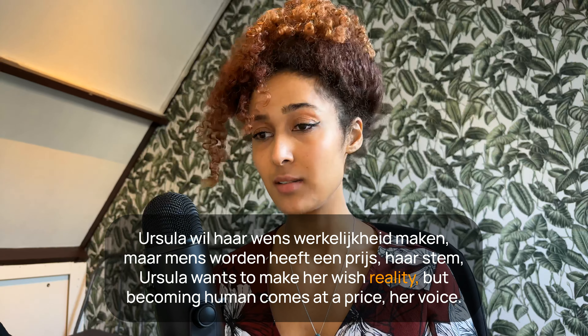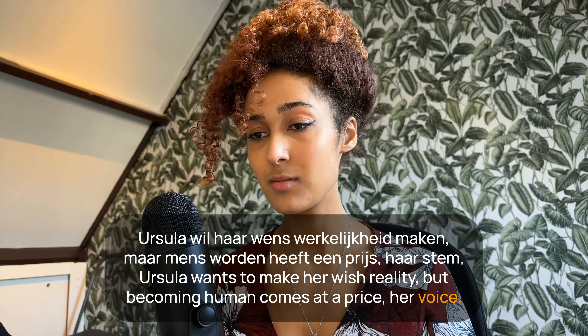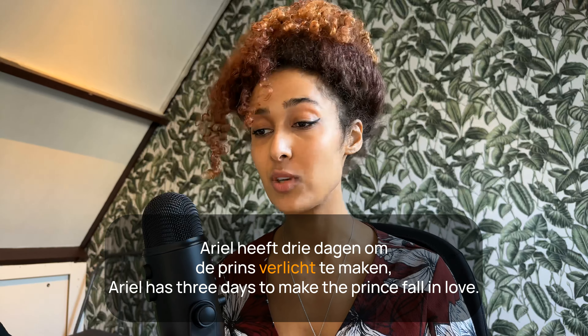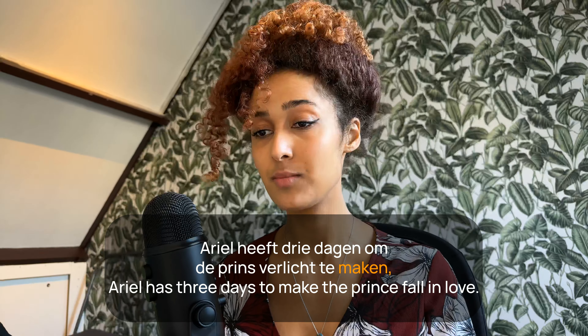Ariel heeft drie dagen om de prins verliefd te maken — Ariel has three days to make the prince fall in love. Ariel ontmoet de prins, ze kunnen niet praten, maar ze worden meteen vrienden — Ariel meets the prince, they can't talk, but they become instant friends. 'Meteen' means instant or instantly.